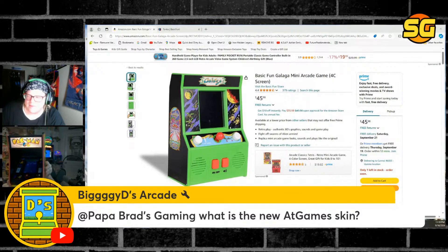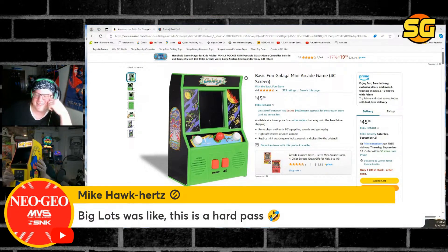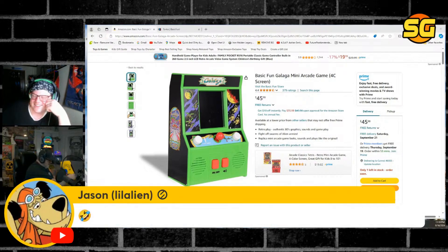Biggie D wants to know what the new At Games skin is. It's E.T. — I don't know what it is, they won't even tell me. I said hell no — E.T. all day. I hope it's something good.